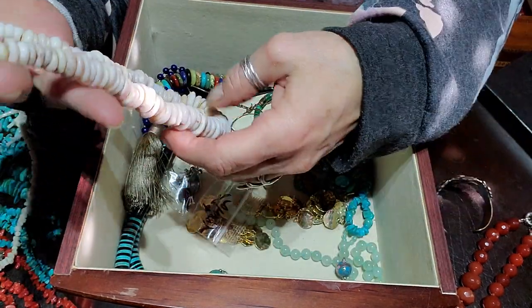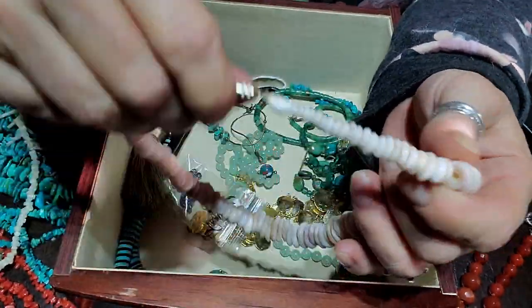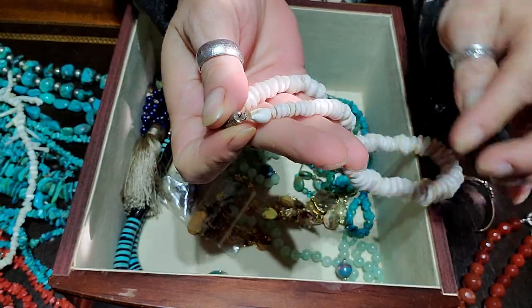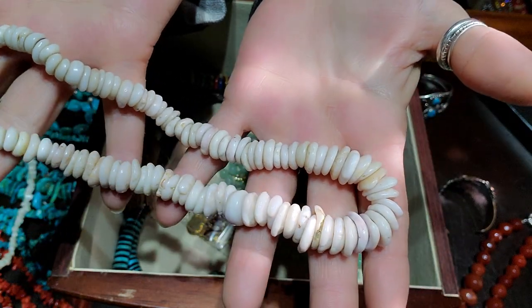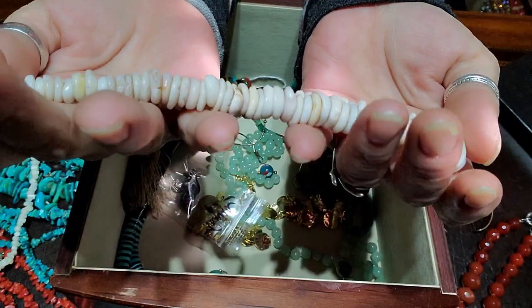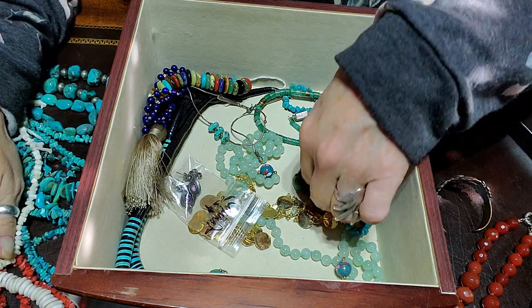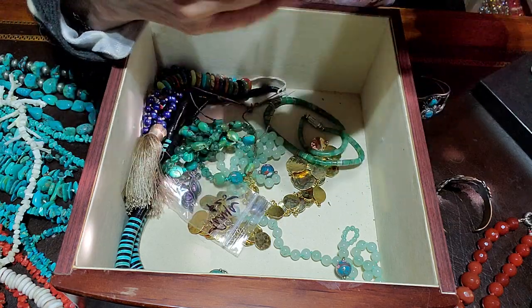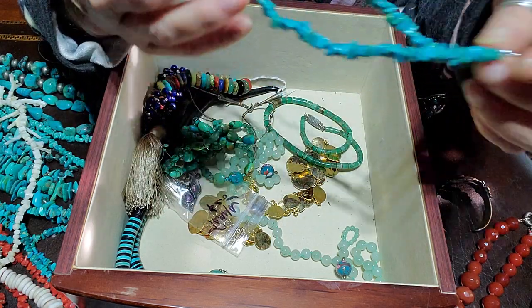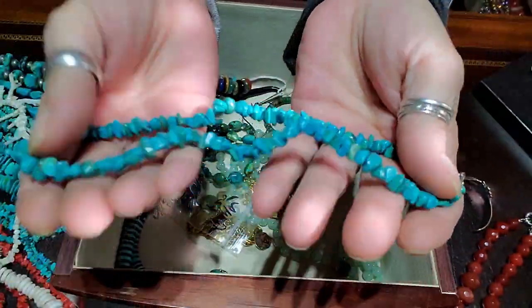Look at this puka shell necklace — it's got the barrel clasp, small little pukas that graduate to bigger ones. That's a cool one — I love that. Straight out of the 80s... or maybe late 70s, something like that.